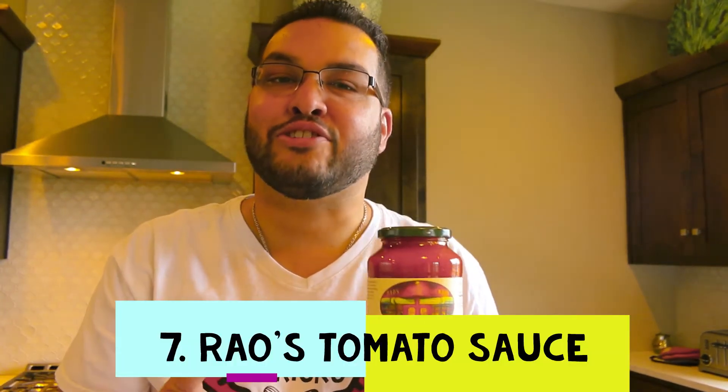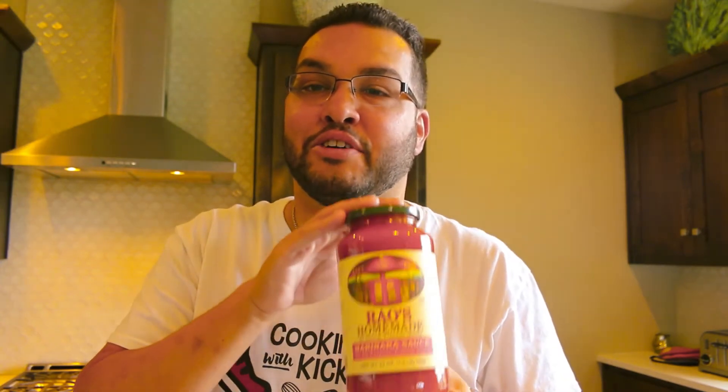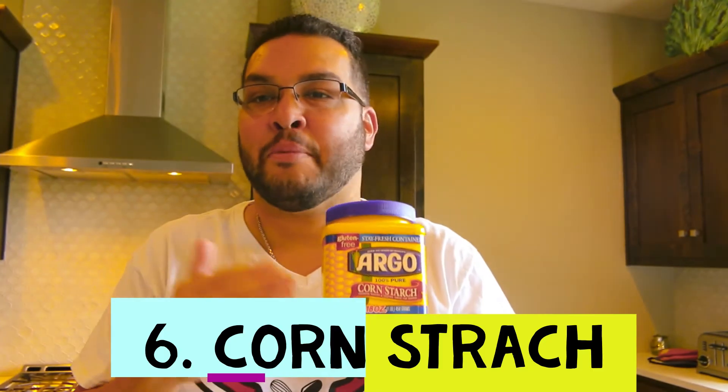Number seven is Rao's tomato sauce. I blame this on my wife's aunt Pat — she got me addicted to it. If you love homemade Italian tomato sauce but don't feel like cooking it all day, this is as close as you're going to get. It's a little expensive — at Costco it was about $7.99 for the big jar, around seven dollars at Walmart. It comes in different flavors; I love the spicy one. Definitely worth having in the cabinet.